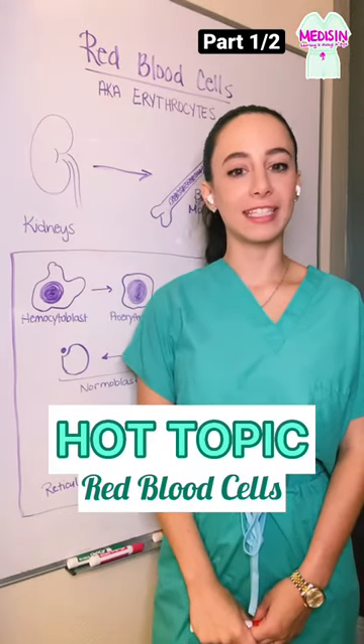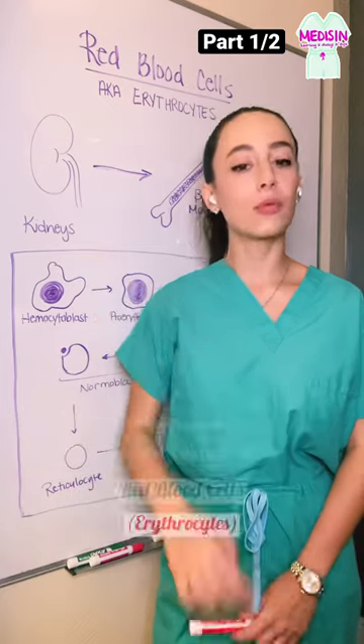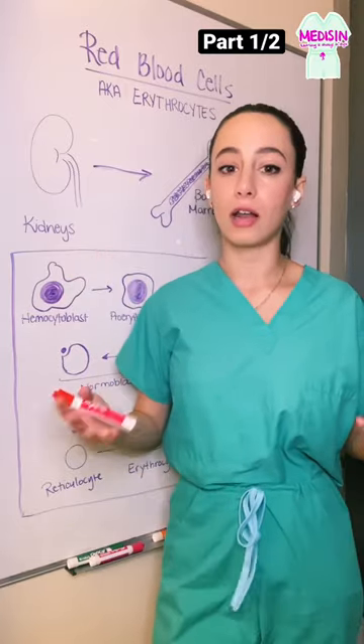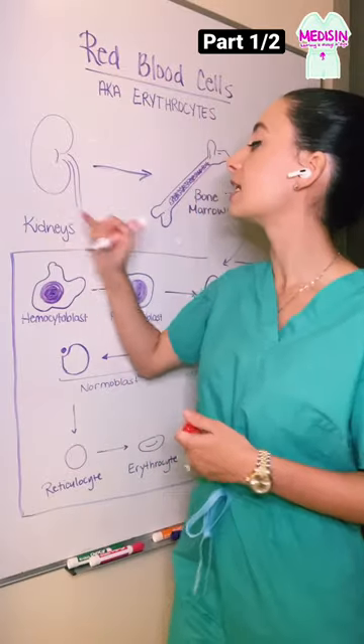Today's hot topic is red blood cells, also known as erythrocytes, where erythro means red. The red blood cells of our body carry oxygen from the lungs to all the different organs that need them to make energy. That means we need a lot of them in order to stay healthy, and the process of making red blood cells all starts in the kidneys.